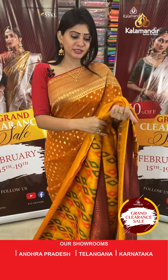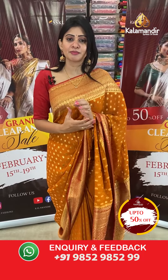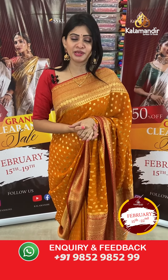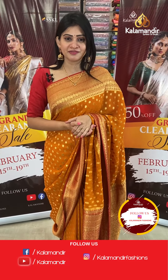To purchase, take a screenshot and share it with the item code on our WhatsApp number 9852-992-9999. If you have any queries, just leave a message on our WhatsApp number and our team will assist you.